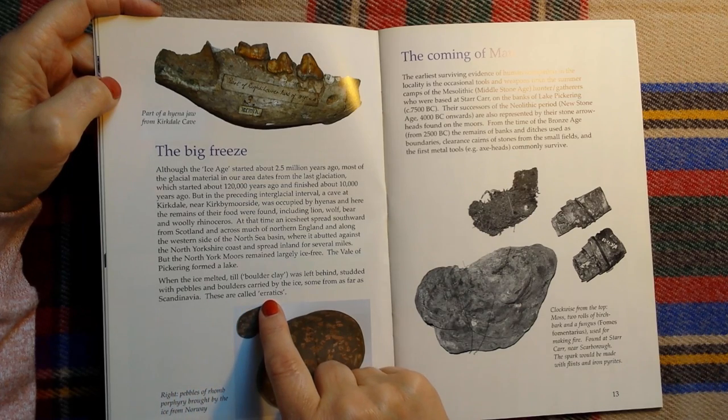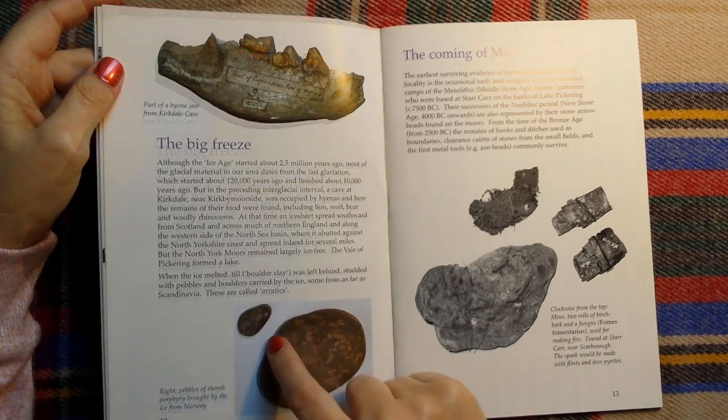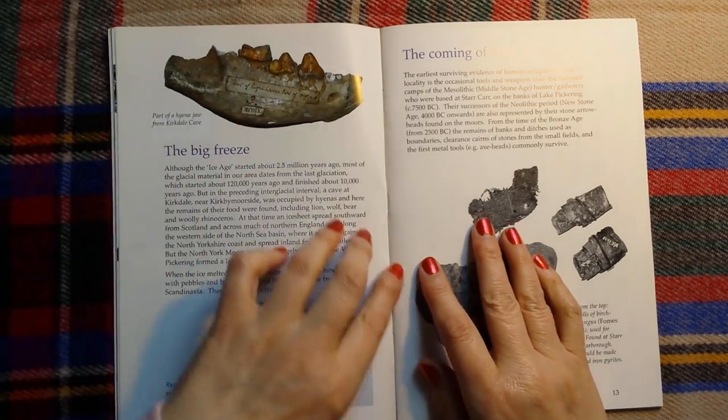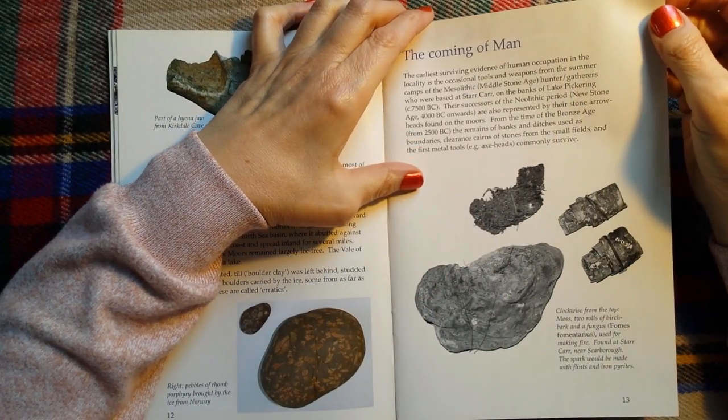These are called erratics. Here we have pebbles of porphyry brought by the ice from Norway.